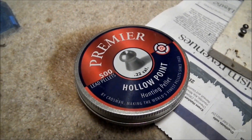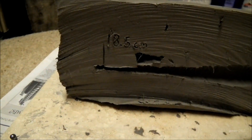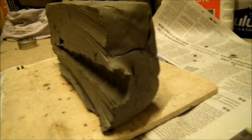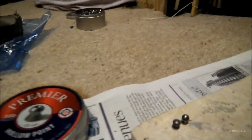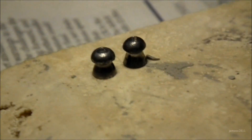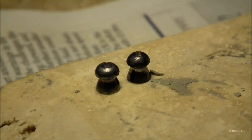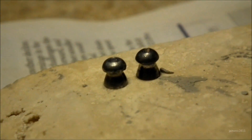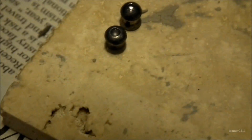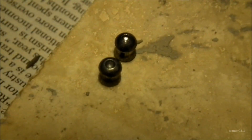The Crosman hollow points went in 18.5cm and left a very narrow channel behind them. The entry hole is pretty small as well. The pellet deformed very little, which is surprising for a hollow point as they're meant to expand. It just shortened a little bit and went a tiny bit wider — not much wider at all. I was disappointed because I expected the hollow points to expand quite a lot, but they just didn't. I'd say the RWS Super hollow points did a much better job.